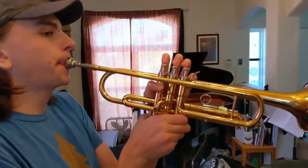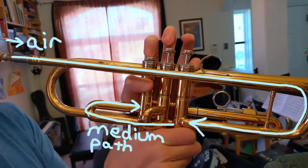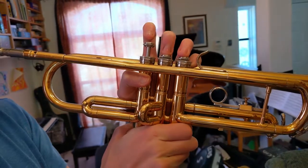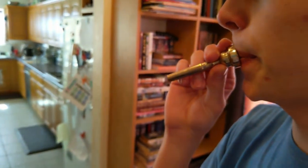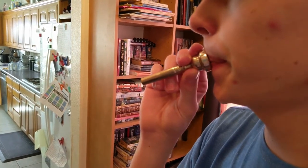A trumpet has valves that make the air go through tubes of different lengths. When it goes through shorter tubes you get higher sounds, and when it goes through longer tubes you get lower sounds. The musician can also vibrate the air faster or slower with their lips to make the sounds even higher or even lower.